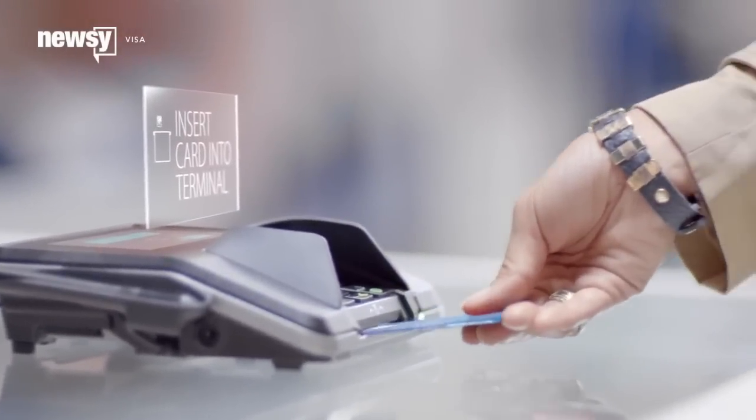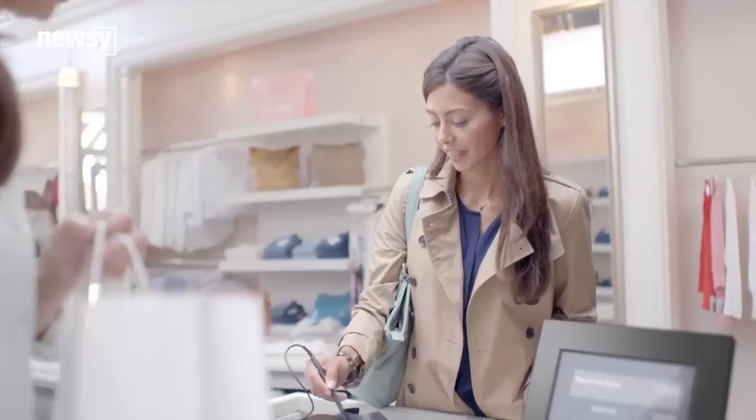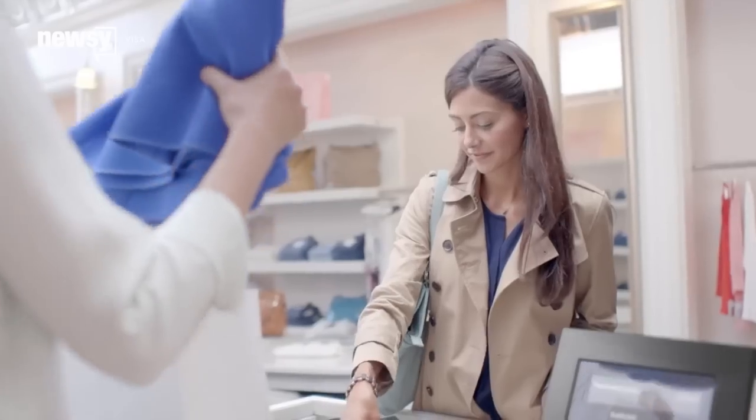Users will now slide these cards into chip-enabled terminals and either input a PIN number or sign their signature when paying for items, instead of swiping their traditional magnetic strip credit cards.